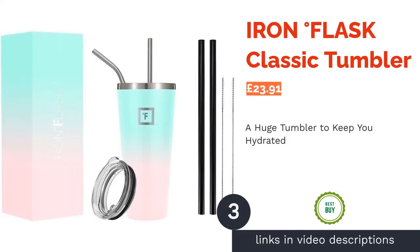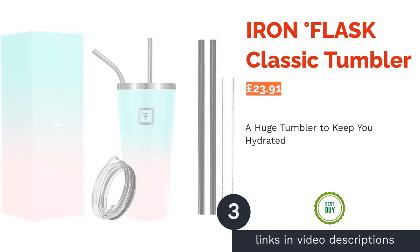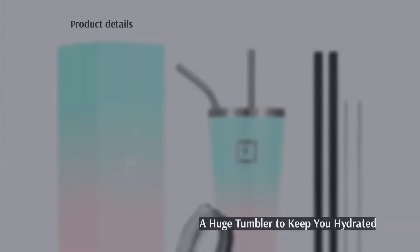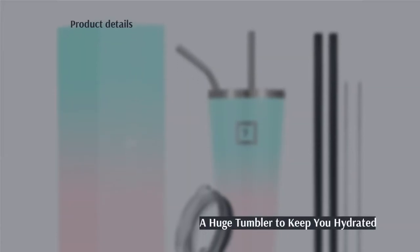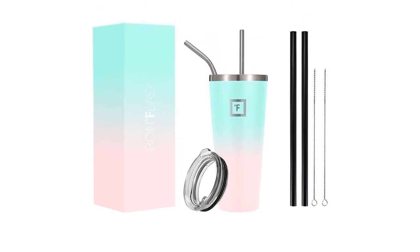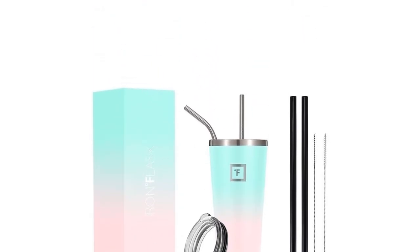The next product on our list is the Iron Degrees Flask Classic Tumbler. With an impressive five stars out of five on Amazon, these cups are one of the best on the market. Designed with a beautiful gradient, the style is one you'll want to get creative with, so take your pick from a grand total of 28 designs.